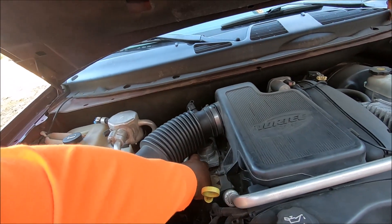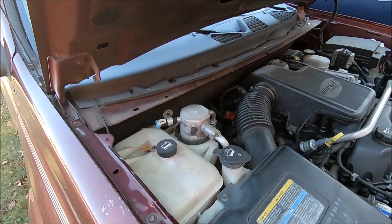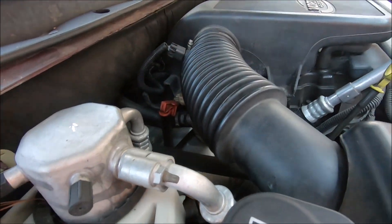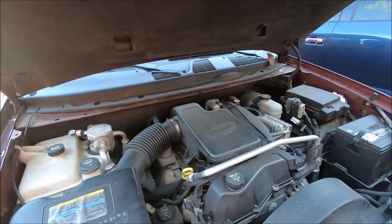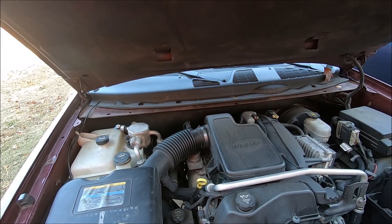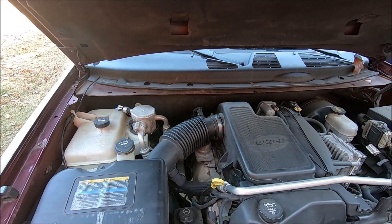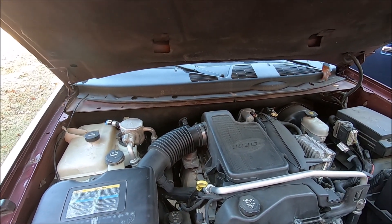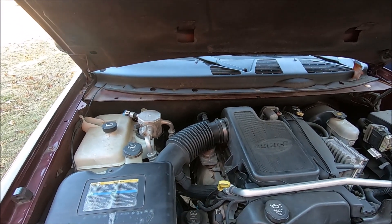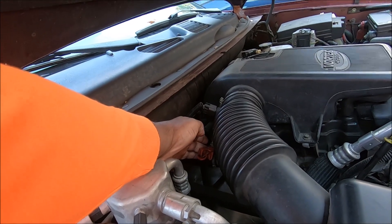I used to think that was the EGR valve a long time ago. Then I was wondering why it has what looks like a heated hose going to the EGR valve. Well, it's not an EGR valve — that is an auxiliary air pump check valve. It allows air to go into the exhaust but it doesn't allow exhaust to come back out. And that hose right there is coming from the air pump.